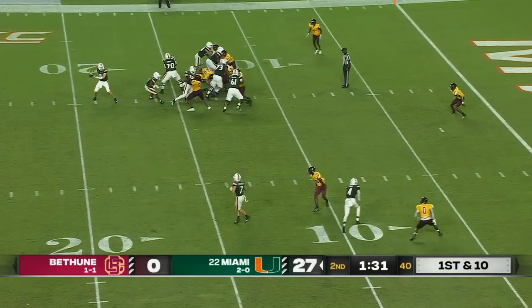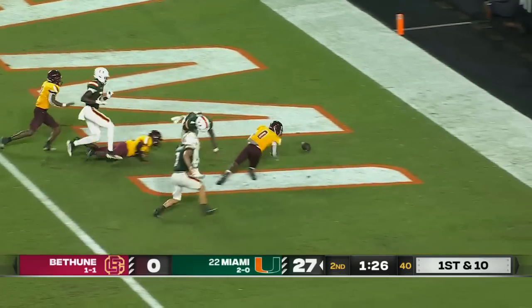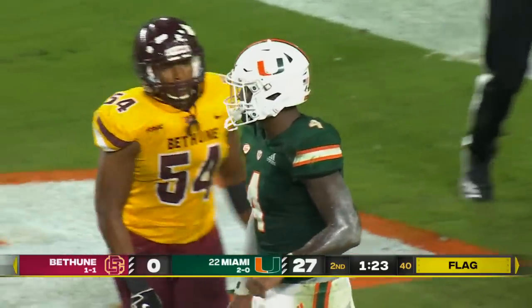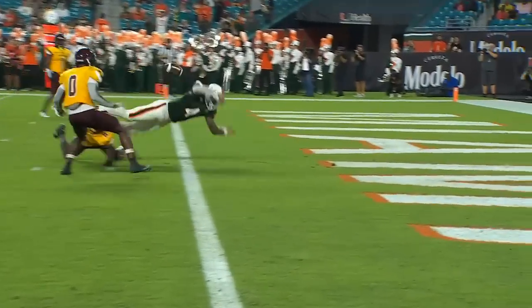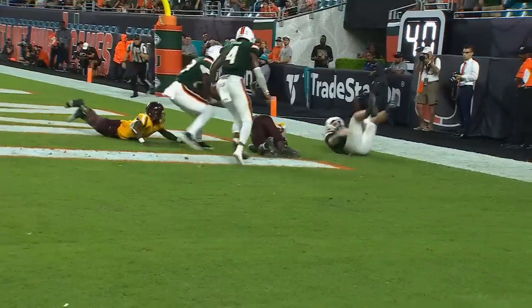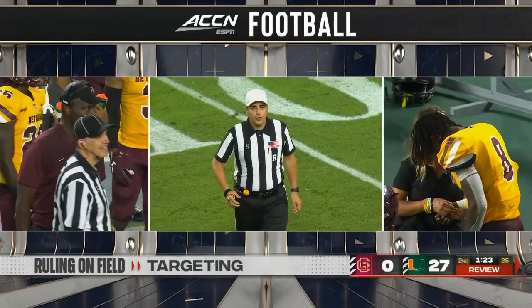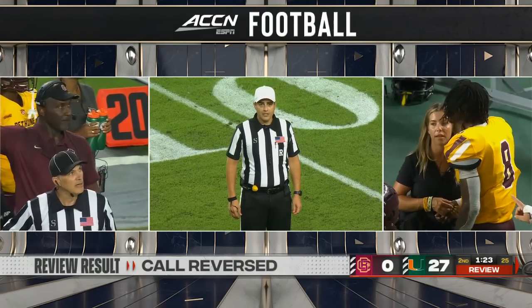First and ten for Miami. Van Dyke play action to Young, dives into the end zone, loses the football — flags are flying. Bethune-Cookman will recover in the end zone for a touchback. Ruling on the field is a catch and fumble, recovered by the defense. Personal foul, targeting on defense number eight — that play is under further review. After further review, no foul for targeting. Result of the play: recovery by the defense for a touchback. First down, Bethune-Cookman.